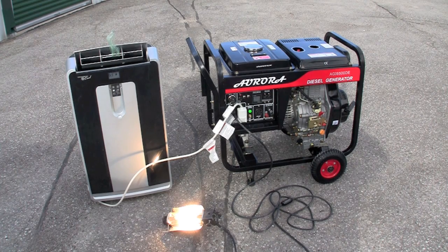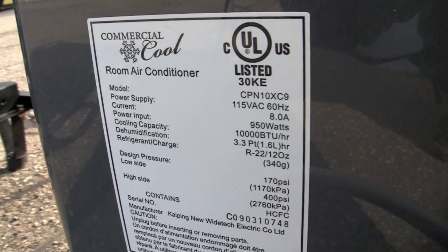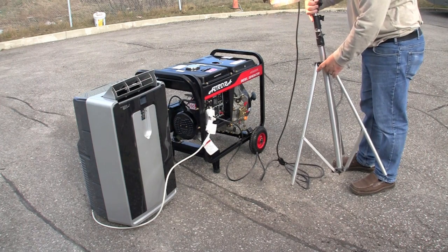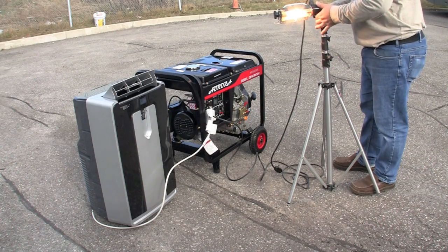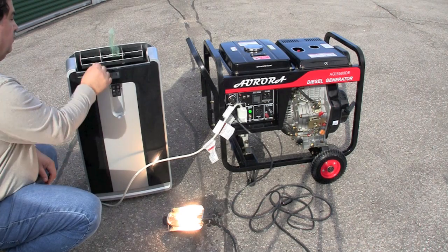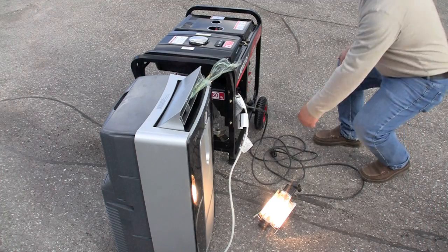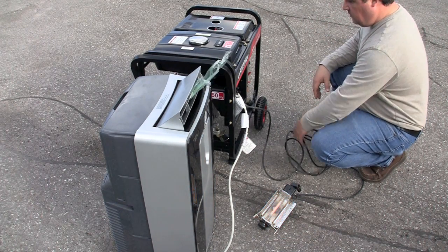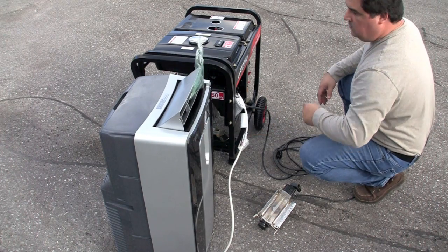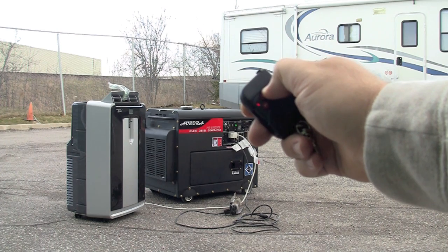Many ask to see these generators running under load. Here we have a 10,000 BTU air conditioner and a 500-watt video light. When the air conditioner is turned on and off, the video light does not flicker. This shows that the generator is more than capable of handling this size load and maintaining a constant output voltage — thanks to the automatic voltage regulator. The same test is done using the enclosed diesel generator.